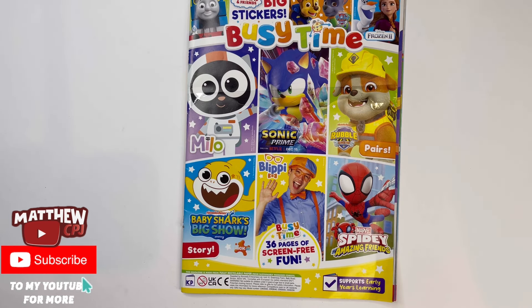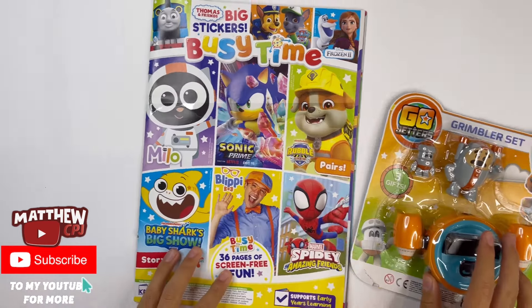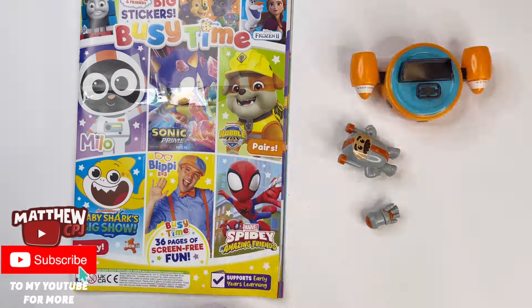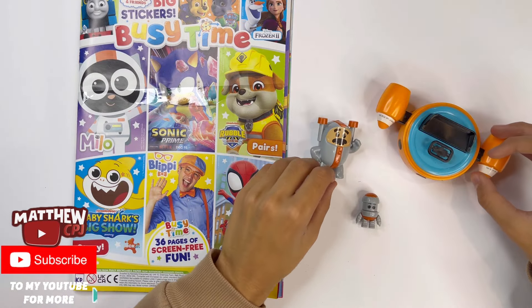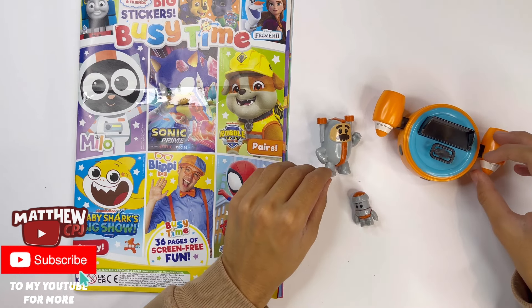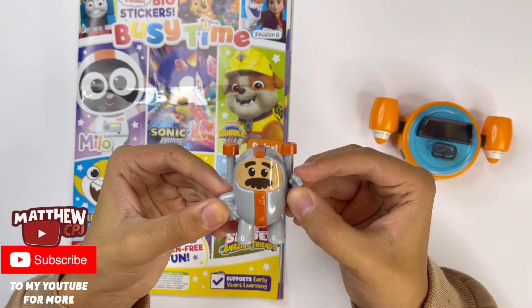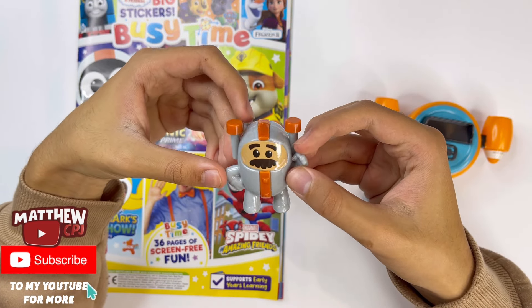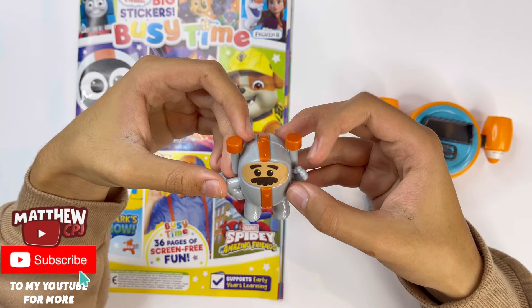And that is the end of the magazine. Now I'm going to show you the Grim Master set. Here are the three things that you get. First, I'll show you Grandmaster Glitch. He's like a naughty friend to the Go Jetters, or what he likes to call them, the No Jetters — because Go rhymes with No.